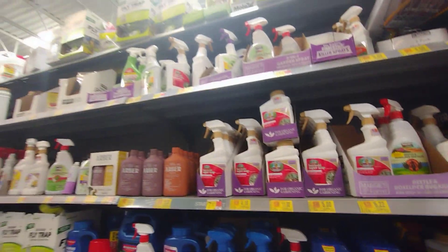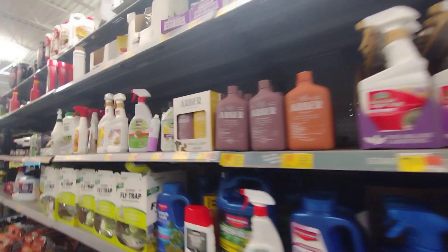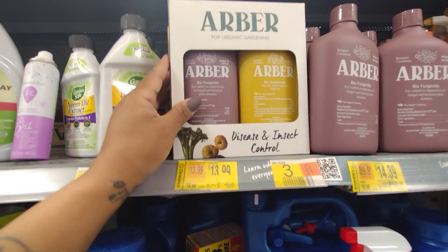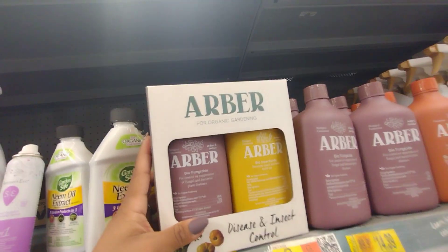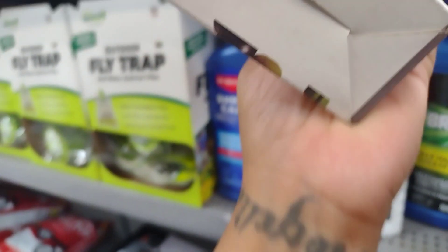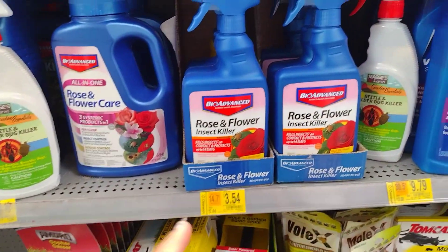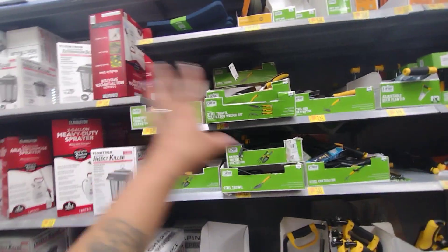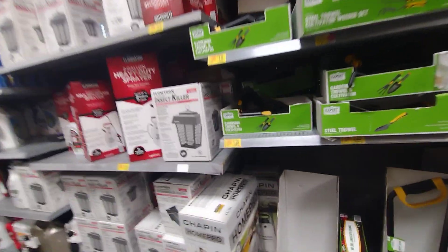I'm not gonna give too many barcodes just because it's mostly garden stuff, but they have these here for $13.99 — they were almost $20. This is for disease and insect control, Arbor, for organic gardening. I'll give a couple of barcodes here. They have these for $3.54 or $5.44, so they're still not a really good price. Over here they have all the gardening tools.